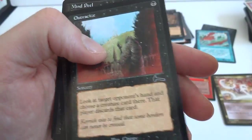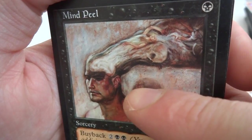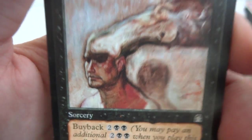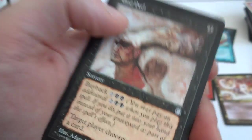Ostracize, awesome. Got a Mind Peel — looks like his mind is being peeled away, beautiful art, kind of crazy and scary looking. One black sorcery: target player chooses and discards a card. Buyback for two and a black — if you pay that, put it back in your hand as the spell resolves. Really cool — on to the next little bundle.